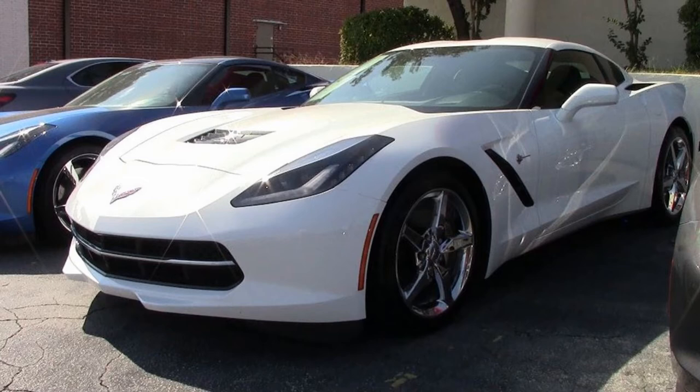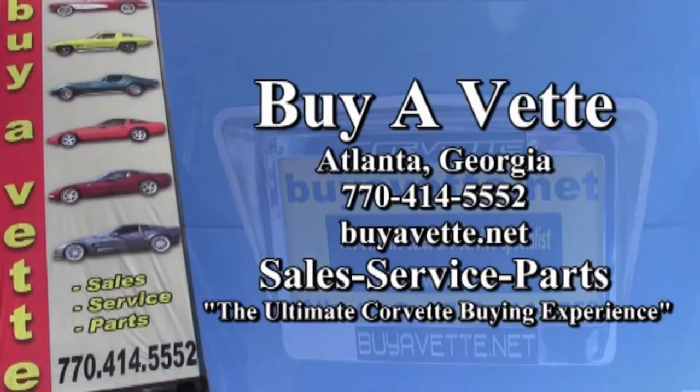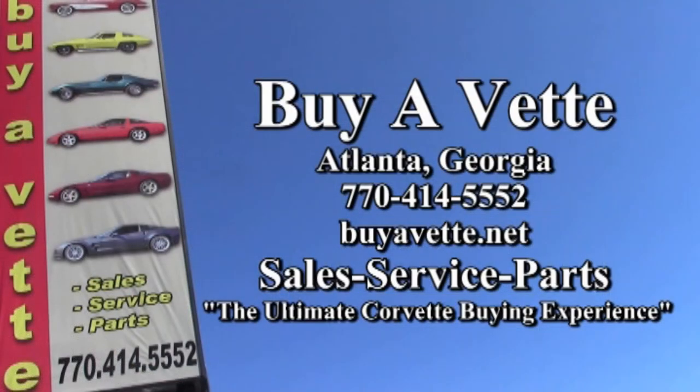Give us a call here at buyavet.net at 770-414-5552. We always have 120 Corvettes or more in stock at all times. We hope to be your ultimate Corvette buying experience. We ship nationwide and worldwide every week, so give us a call — we'll help make this Corvette yours today.